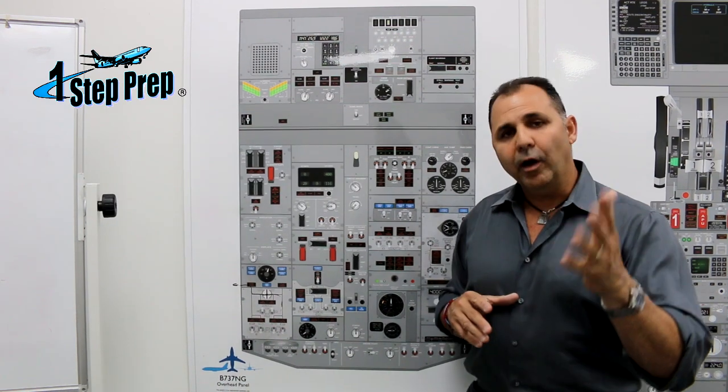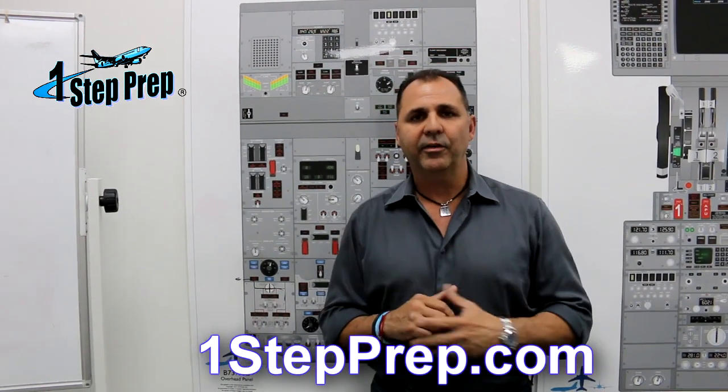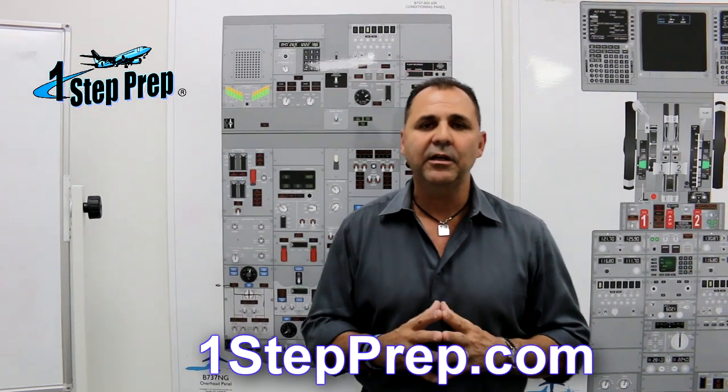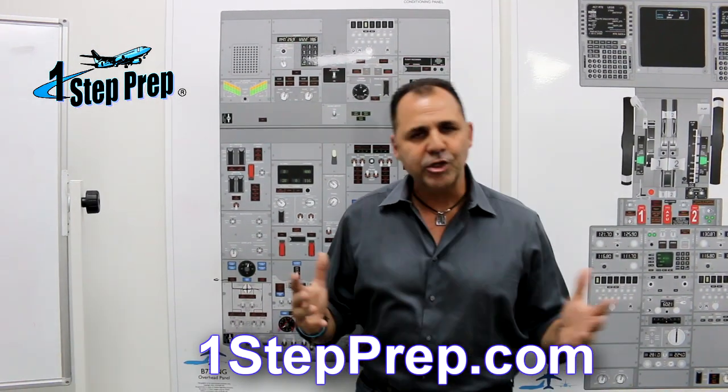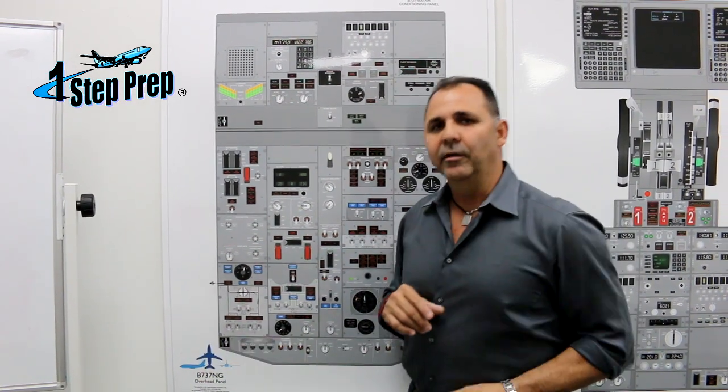If you need any other help for your initial or recurrent training, remember to visit One Step Prep. We have everything you need to pass your oral for initial or recurrent training. I hope you liked it and see you again on the next video.